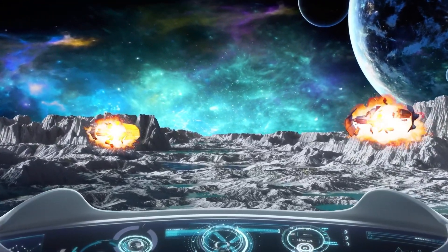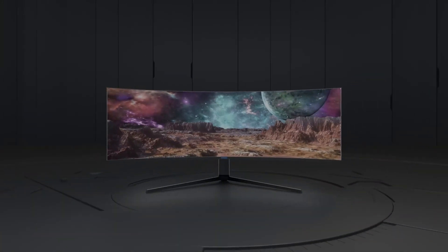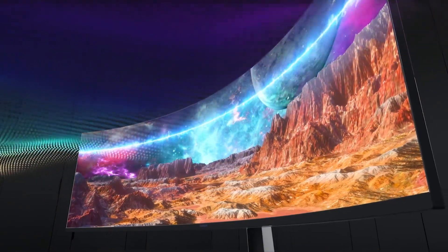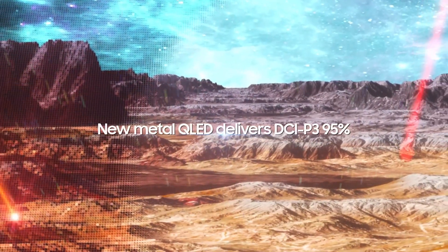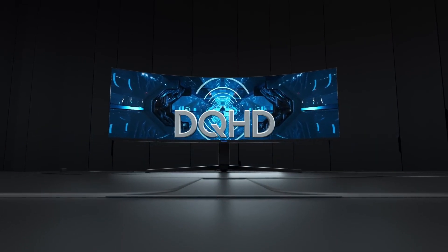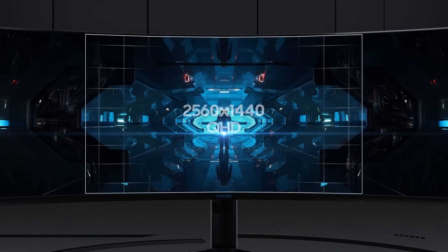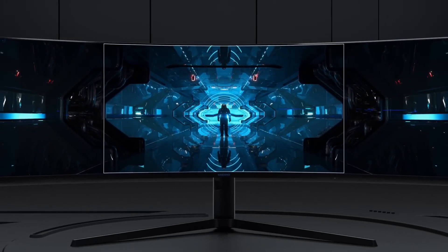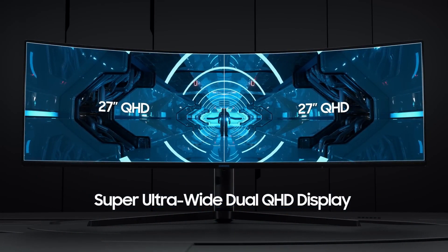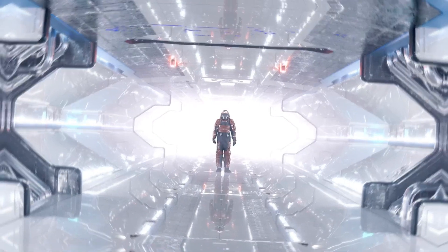Our testing showed that the Odyssey G9 delivered superior contrast — 2,152.9-to-1 following calibration — and hit 58,881.7-to-1 regarding HDR testing. However, not everything is roses with the Odyssey G9. It doesn't offer blur reduction, a frame rate counter, or speakers. However, we can overlook those omissions given the excellent image quality and speed offered by this ultra-wide monitor.